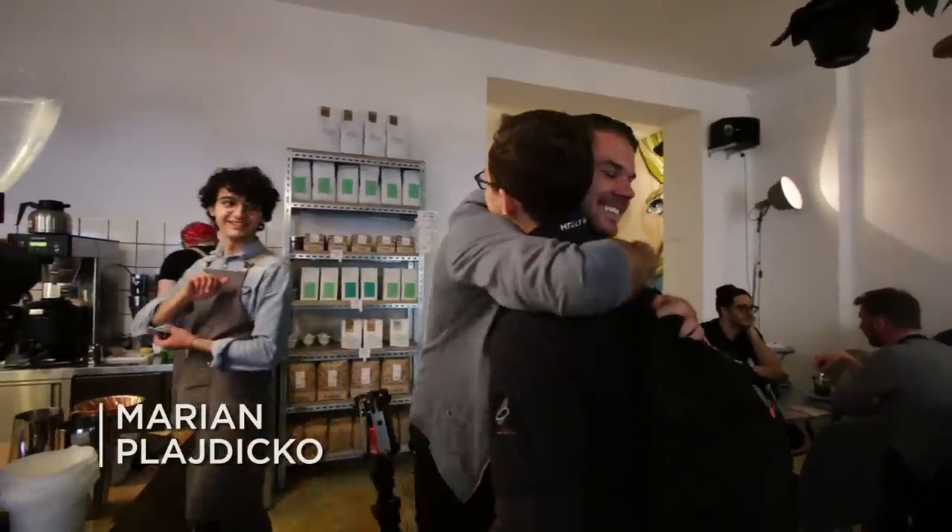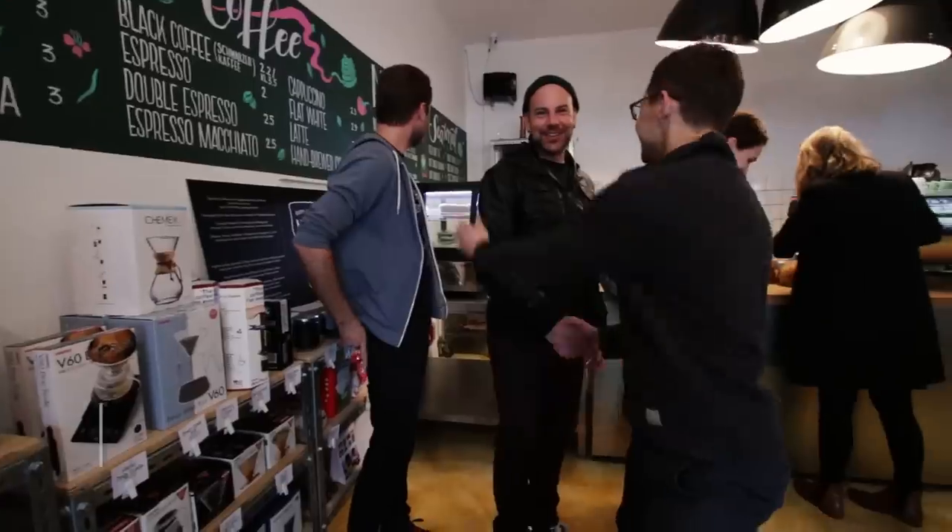Here at Happy Baristas we are going to meet two owners, Marian and Roland, who are pioneers of nitro coffee in all of Europe. There was almost nothing before them, so they had to figure it out themselves, and that's why we came here to ask them what it is and how it's made.